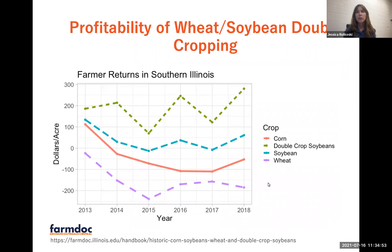What's really encouraging is that in recent years in southern Illinois, the profitability of wheat-soybean double-cropping has actually been greater than the profitability of corn, soybean, or wheat alone. And I believe that if we focus on improving the profitability of this system in our region, wheat can become more prevalent and help us to diversify the agricultural landscape while also benefiting growers' income.